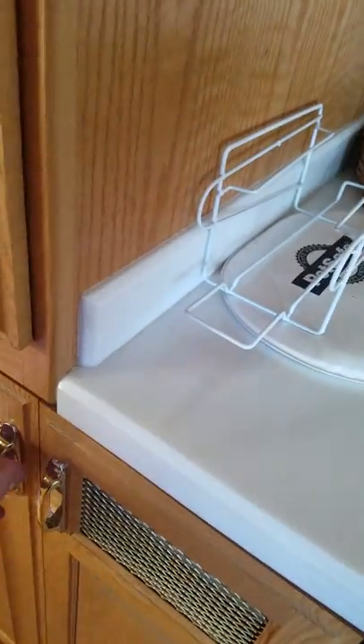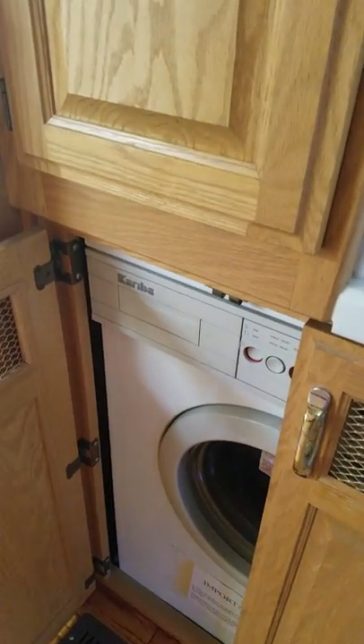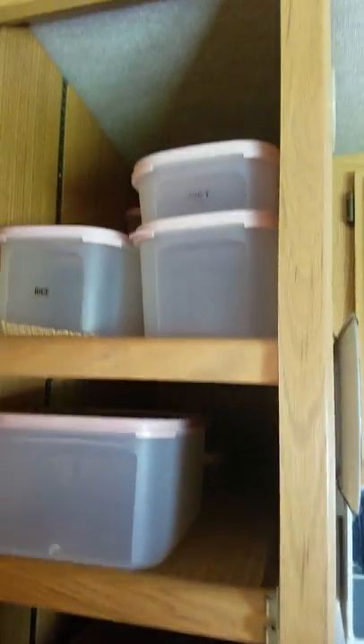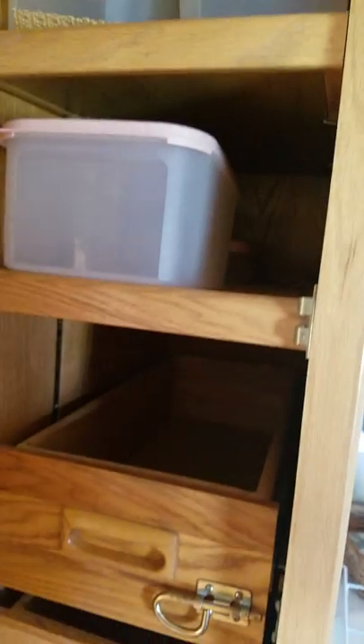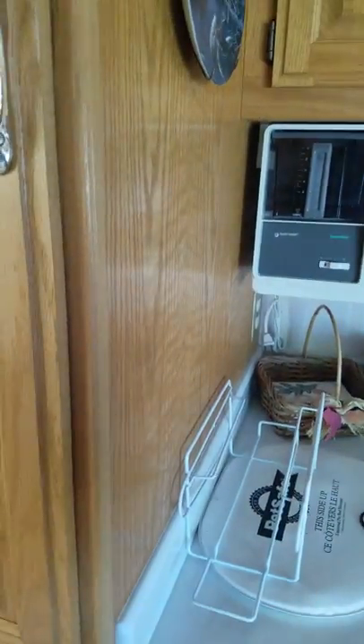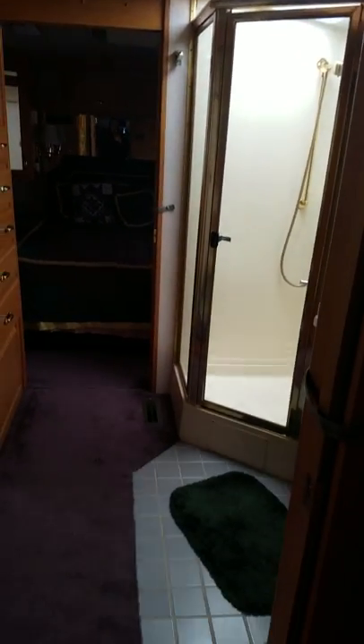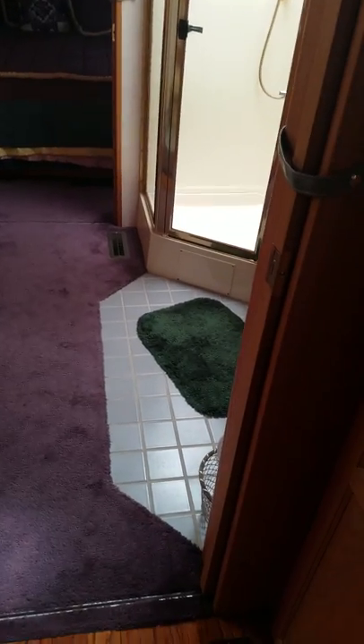Bathroom — this is a washer and dryer. Tons of storage, kitchen storage, storage into the shower and the bathroom. Real tile floor, closet.